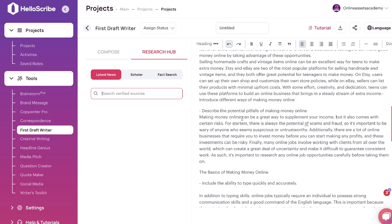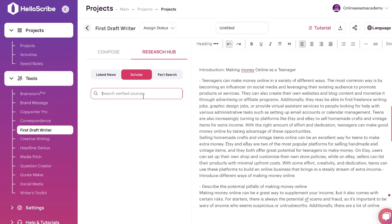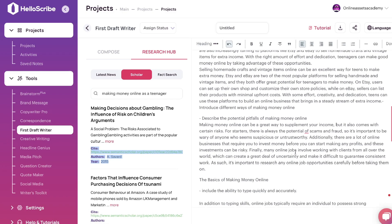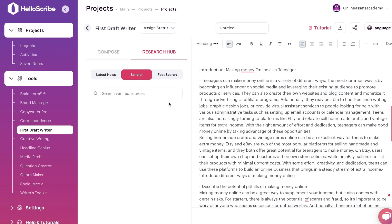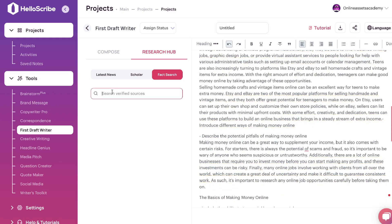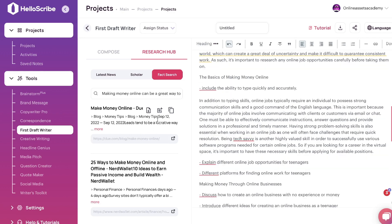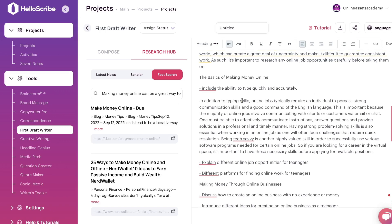Another unique feature in the First Draft Writer is the Research Hub, which lets you add citations and references to your articles or blogs. You search the topic your blog post is about — in this case, making money online as a teenager — and you can see different blog posts and websites that discuss that content. Citations are already generated so you can paste them at the end of your article. There's also a fact search: copy a fact from your article, paste it in the search bar, and it pulls up anywhere on the internet where that fact has been referenced, making it easy to add references and increase the validity of your content.